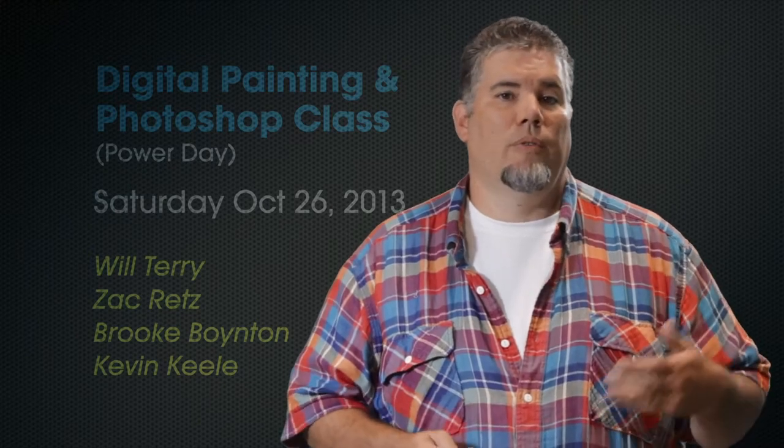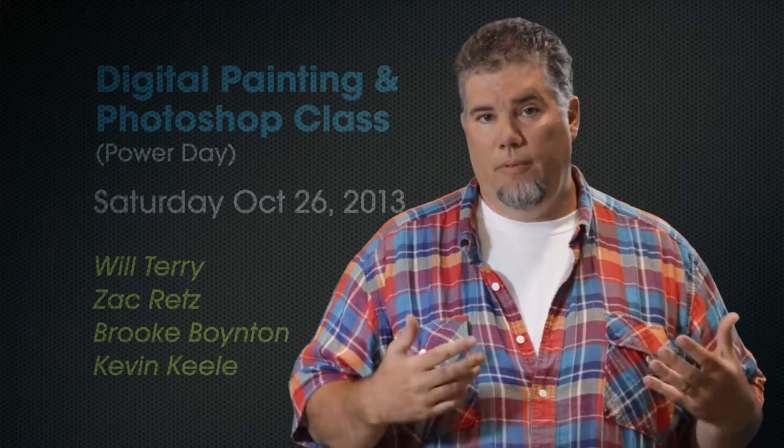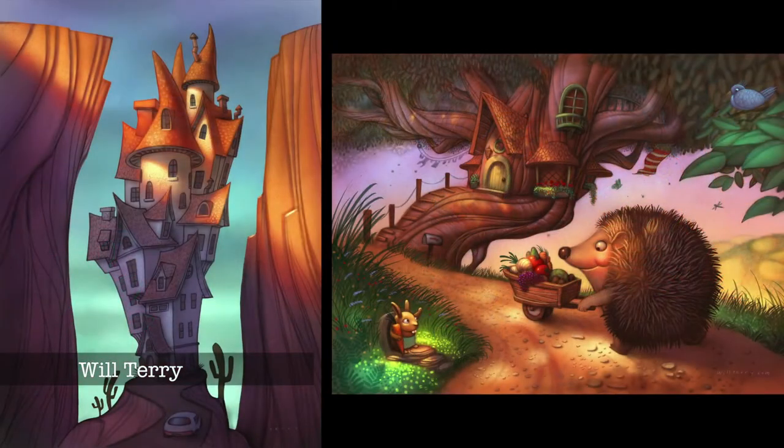Now, you may be thinking, well, what if I got to this video after the class has already happened? Well, don't worry — you can still pick up the video recordings. Each section will be two and a half hours, starting with me, Will Terry. I'll be sharing techniques I use in my children's book illustrations.